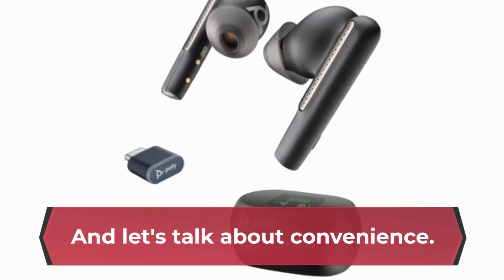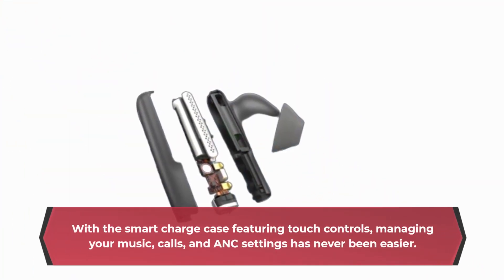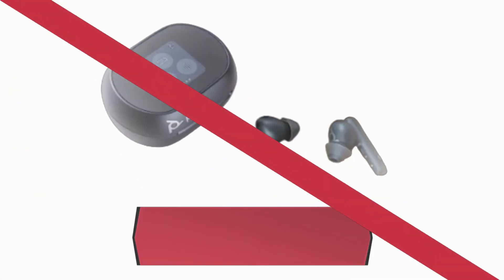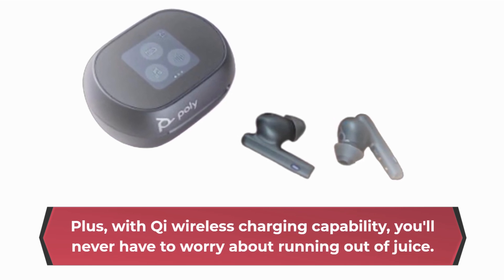Let's talk about convenience. With the smart charge case featuring touch controls, managing your music, calls, and ANC settings has never been easier. Plus, with Qi wireless charging capability, you'll never have to worry about running out of juice.